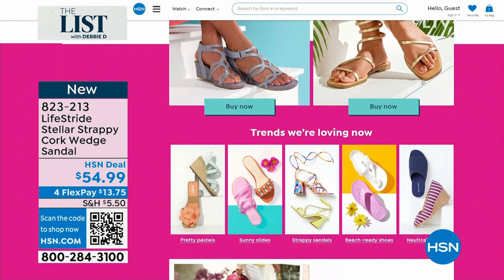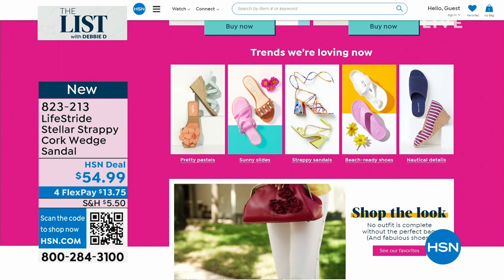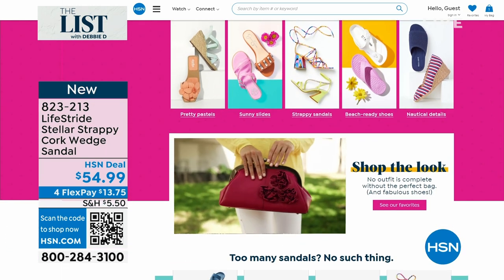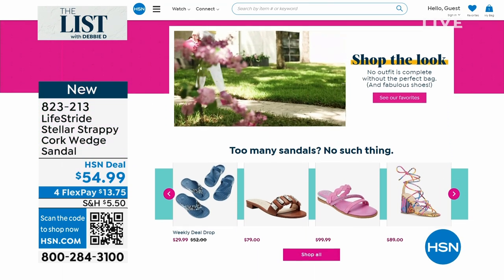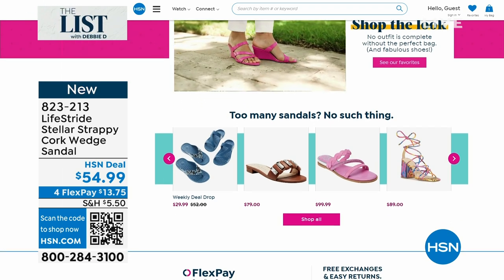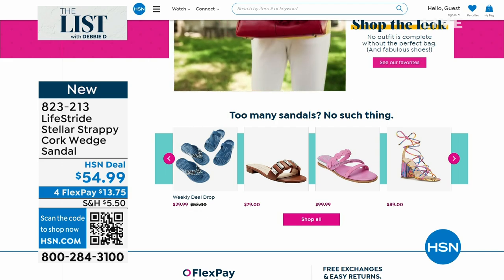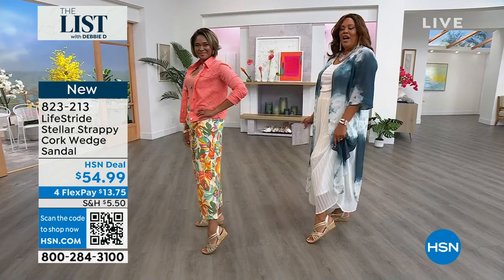Brittany, what size do you wear? You wear a size 8 and I wear a size 12. Ladies, my foot doesn't look like big boats in these. Let's put our little feet out — do you see how cute this is? Doesn't my foot look small? I love these — they are absolutely adorable.